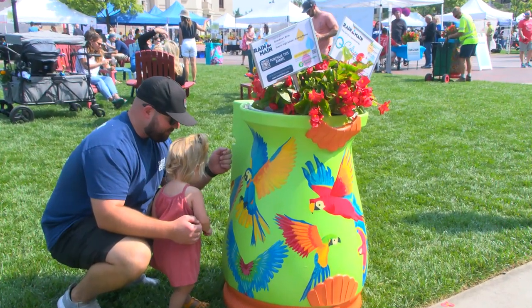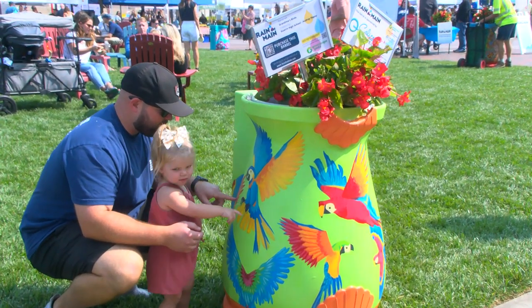It's been great. The kids have loved it. It's just a great day out, bringing them to look at the rain barrels and all the paintings on them. I really love looking at them and just kind of relaxing today.